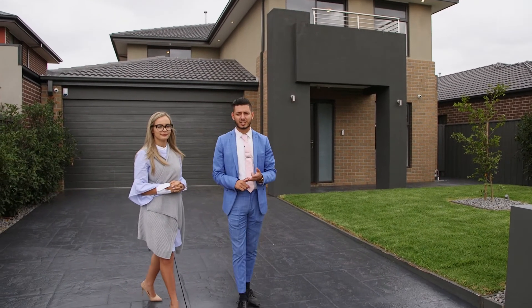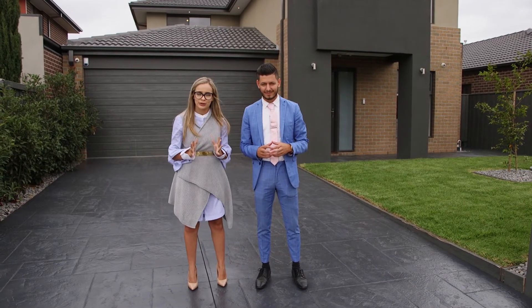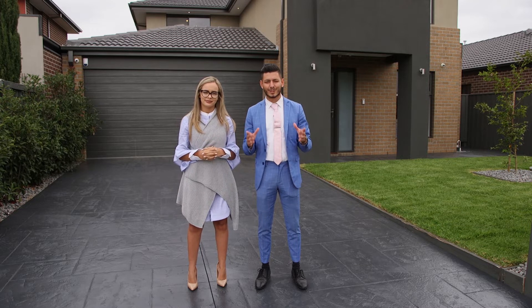Position, proportion, perfection — you deserve this. I'm Kamal and I'm Tanya, and The Real Estate is thrilled to present to you a home like no other, located moments away from shops, schools, parkland, and freeway access.